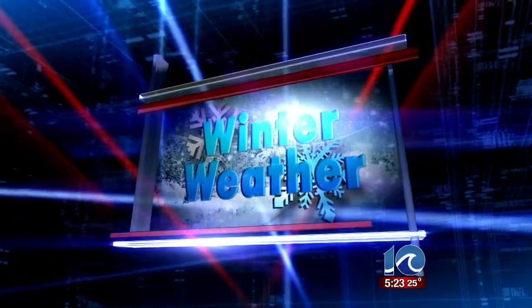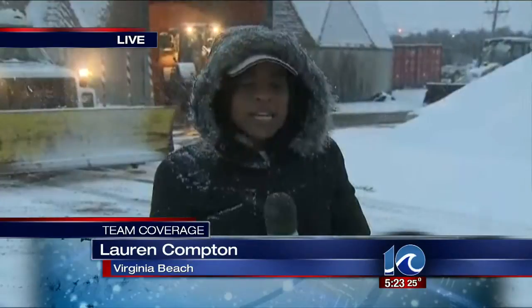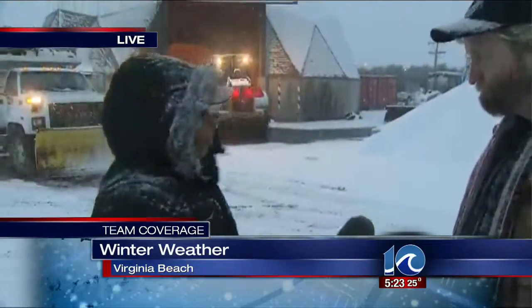Lauren Compton, live in Virginia Beach, the biggest city in our area. Nicole, we're at the Operations Center for Public Works in the city of Virginia Beach. We're also here with Drew Lankford. He is the Director of Communications and Media out here. And Drew, tell me what the crews out here are doing now.